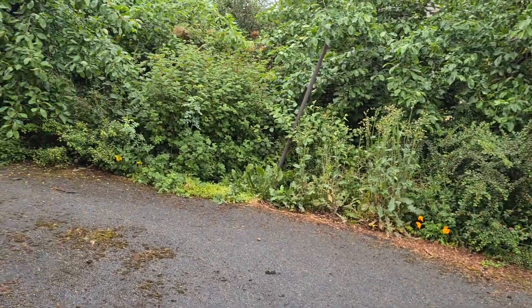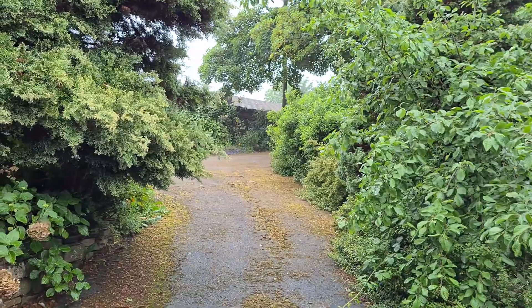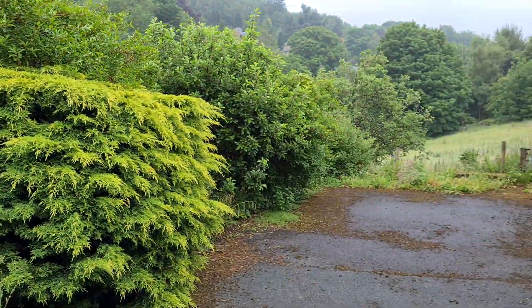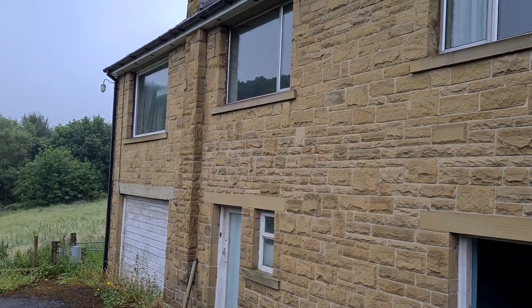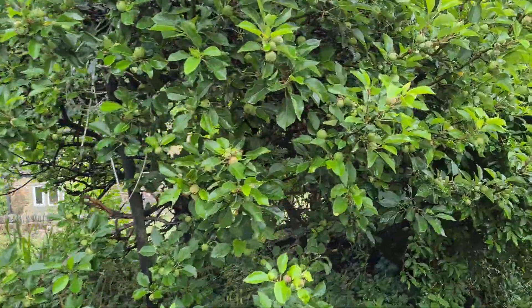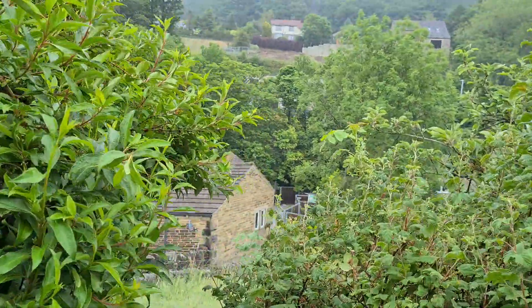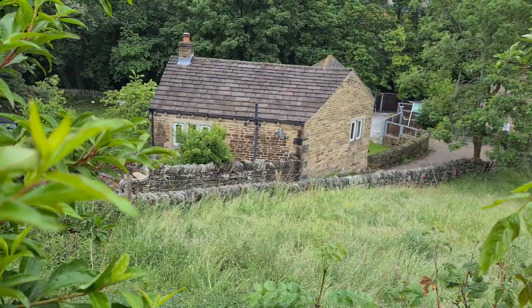Out the back door, you've got lots more parking around the back here — that's the driveway we walked in on — and a garden area. That's the rear elevation of the property. There will also be a further area of land included, just running down to the dry stone wall there — approximately that space you can see there.